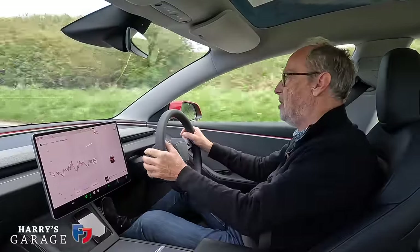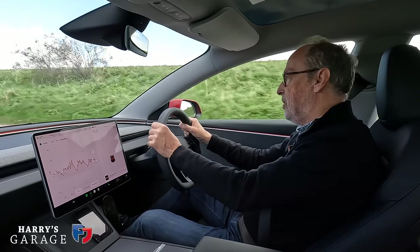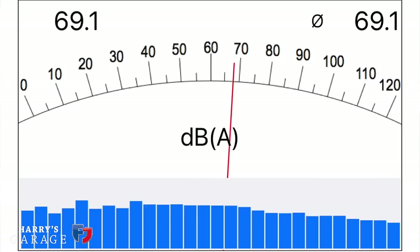A column stalk is so much easier - you always go the right way because the wheel turns that way and you just move the stalk and never get it wrong. But Tesla want to reinvent the wheel, as it were. On my noisiest bit of road I measured 69 decibels, so all this thicker glass and double glazing does seem to work.